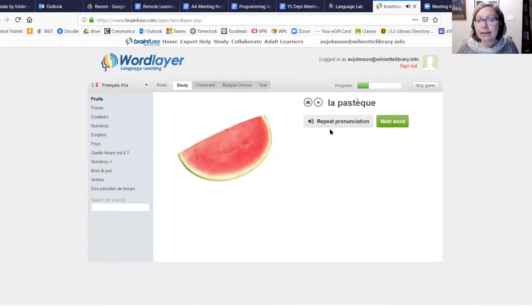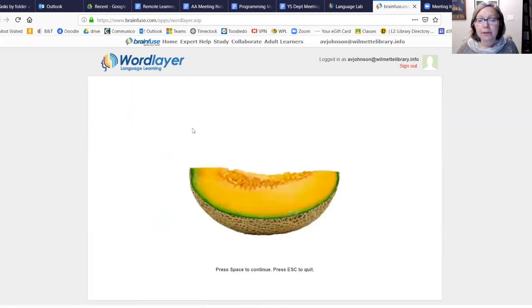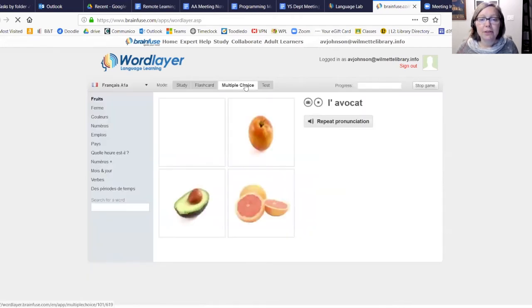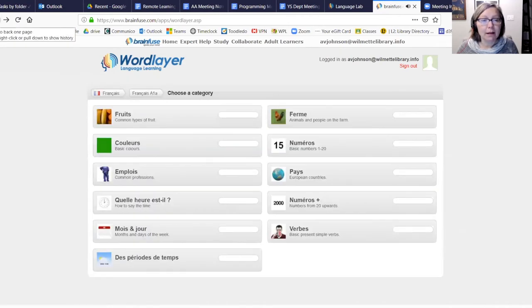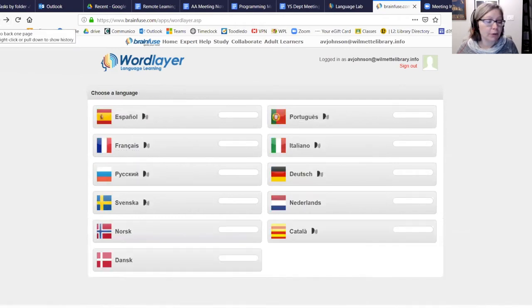It's simple but extensive. You can choose a topic — for example, 'plastic' — and it will pronounce it for you repeatedly. Once you think you've got it, you can try flashcards to test your knowledge. They have numerous topics across several categories in French and other languages — 11 languages total.